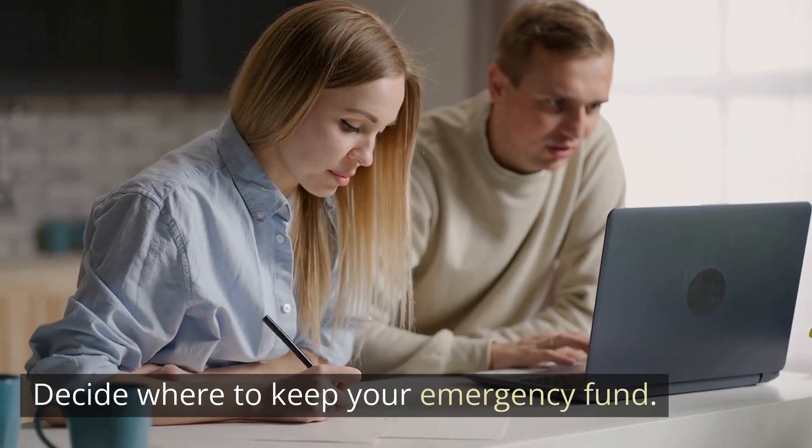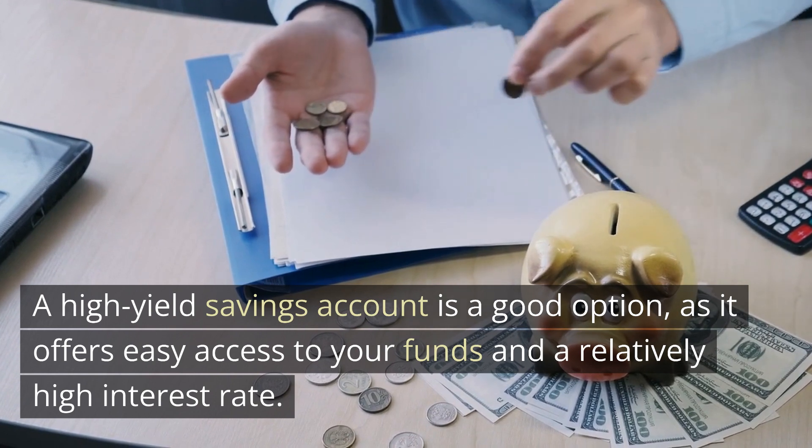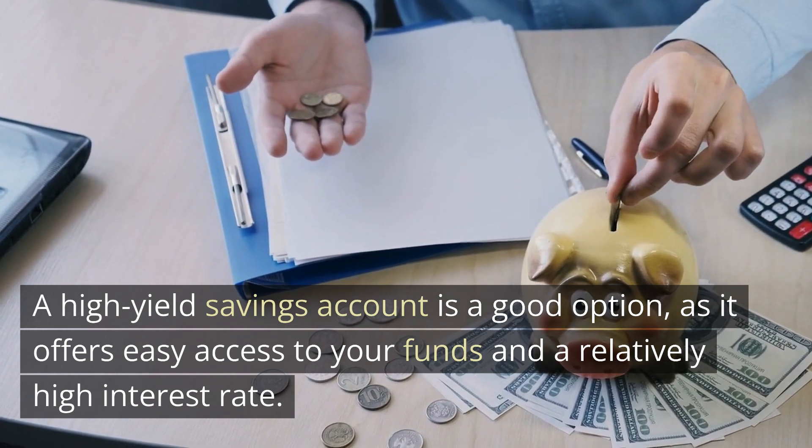Decide where to keep your emergency fund. A high-yield savings account is a good option, as it offers easy access to your funds and a relatively high interest rate.